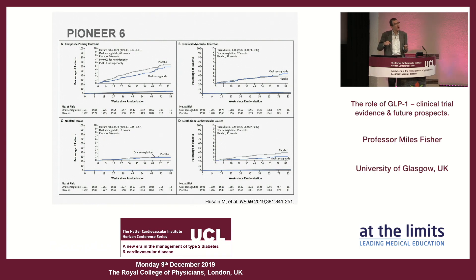PIONEER 6 was a smaller trial done to obtain the safety data needed to enable oral semaglutide to get a license — it has received a license in America and is currently under review in Europe. The primary composite MACE outcome was tested for non-inferiority; there is a numerical reduction but the number of events is extremely small — 61 versus 76 — and this does not reach statistical significance. There does seem to be some effect on cardiovascular death, heading in the right direction, with no clear effect on stroke.